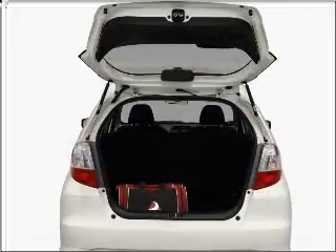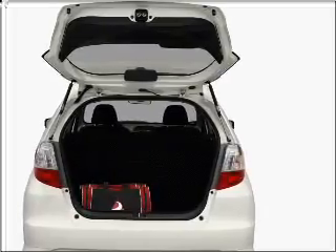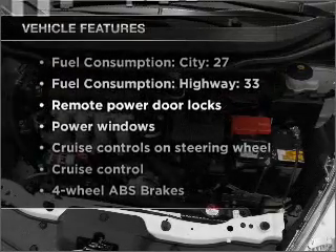Premium wheels lend a distinctive appearance. Anti-lock brakes help you bring your vehicle to a safe stop. And memory settings make for a more comfortable ride. Plus, enjoy these notable features that are included in this vehicle.